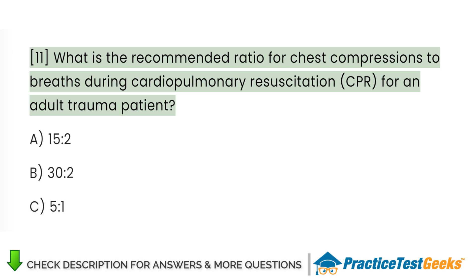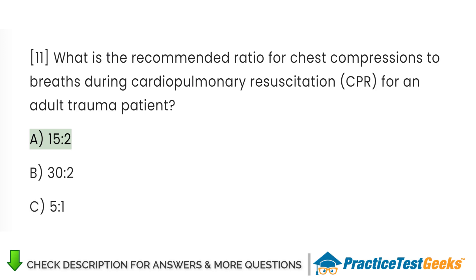What is the recommended ratio for chest compressions to breaths during cardiopulmonary resuscitation (CPR) for an adult trauma patient? A. 15:2. B. 30:2. C. 5:1. Answer: C. 5:1.